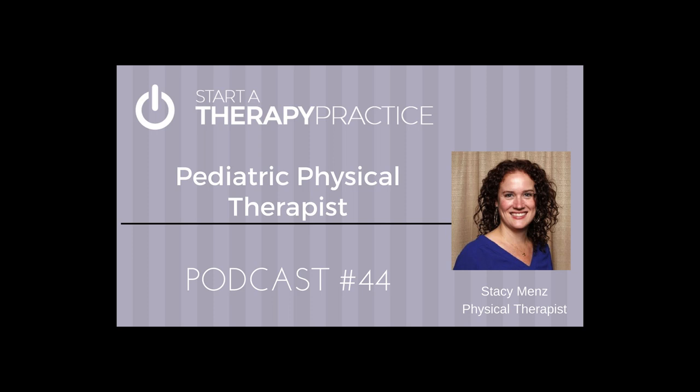This is Scott Harmon from StartaTherapyPractice.com. I'm here to give you that extra oomph to start and run a therapy practice, to market that practice, and then to take your business skills to the next level. That's what I'm here for. Happy to help you out.